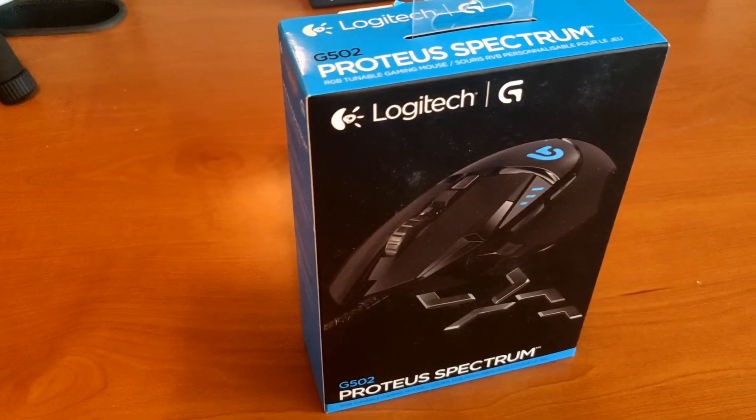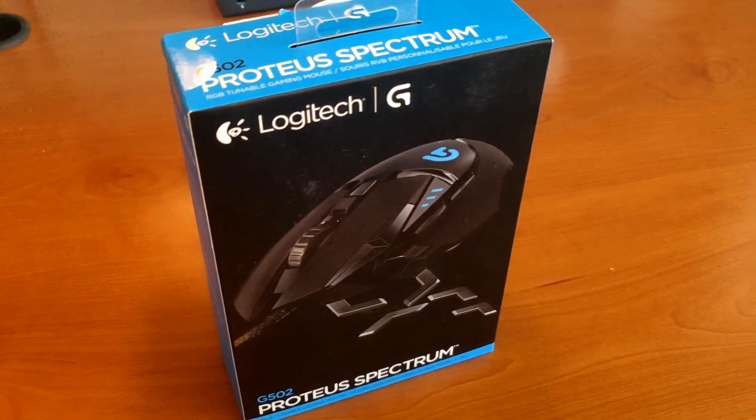Make sure to watch this video to the end for your chance to win a Proteus Spectrum G502 mouse.